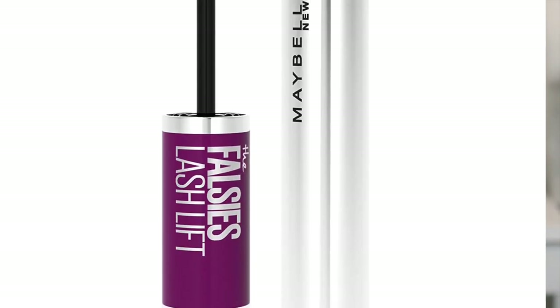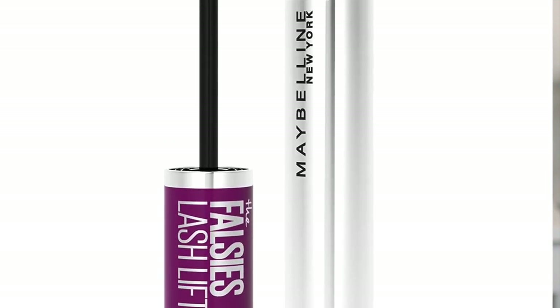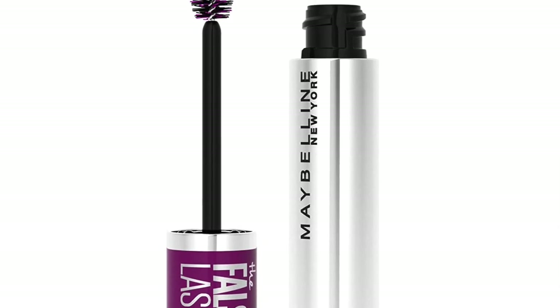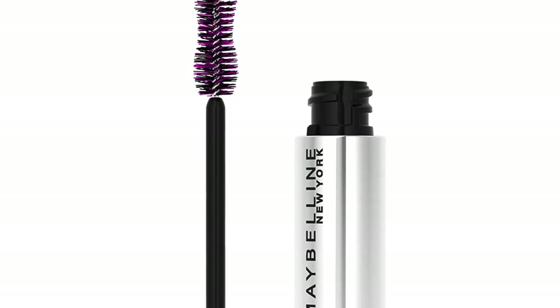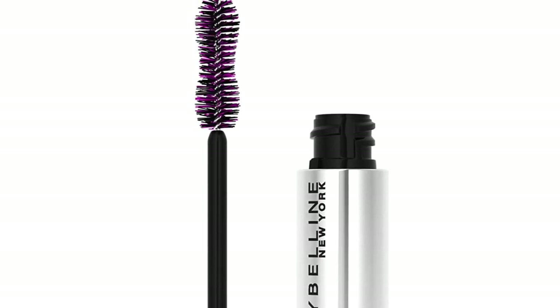On the Maybelline side, it says: get an instant lash lift effect from a mascara. Falsies Lash Lift from Maybelline NY delivers dramatic volume and long lifted lashes. It grabs lashes at the root to lift, thicken, and lengthen — no clumps, no smears or flakes, just volume that lasts all day. When it comes to cost, the NYX mascara costs $14 while the Maybelline mascara costs $12.99.